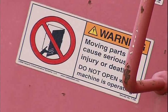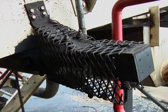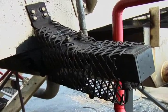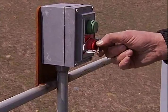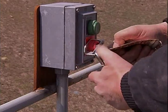If you're assigned to work around moving parts, before you attempt to do any job, make sure those moving parts are guarded. If you're going to have to remove guards, be sure you lock and tag out that equipment before you do any work.